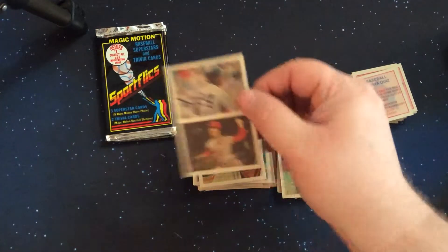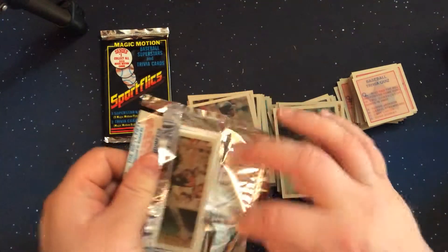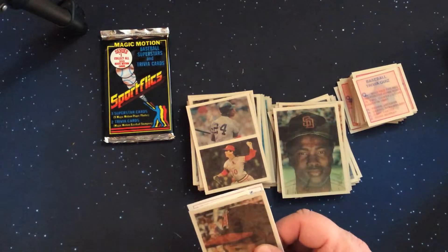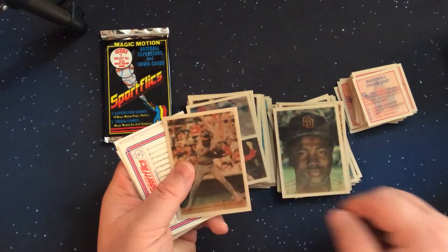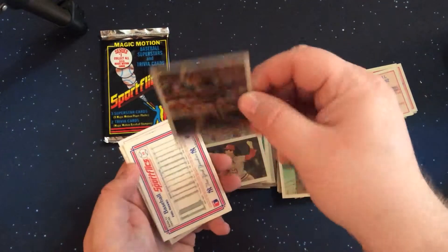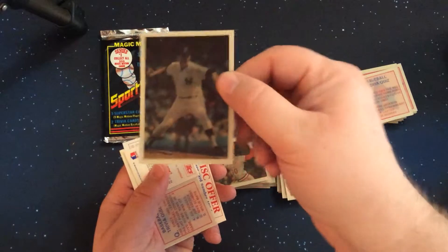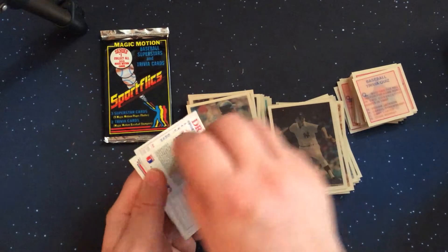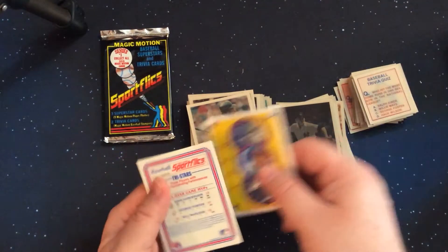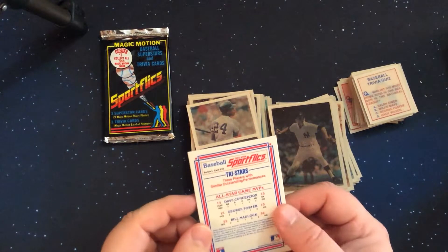Some other things I found with these sets: I did find what I think is called the Rookies Set for Sport Flicks — there's another Rod Carew — which I'll show in a separate video. It's one of those factory-only sets, Phil Niekro, which has a number of the rookies from this season. I think Barry Bonds might be in it — it's 1986, that would make some sense. There's another repeat.